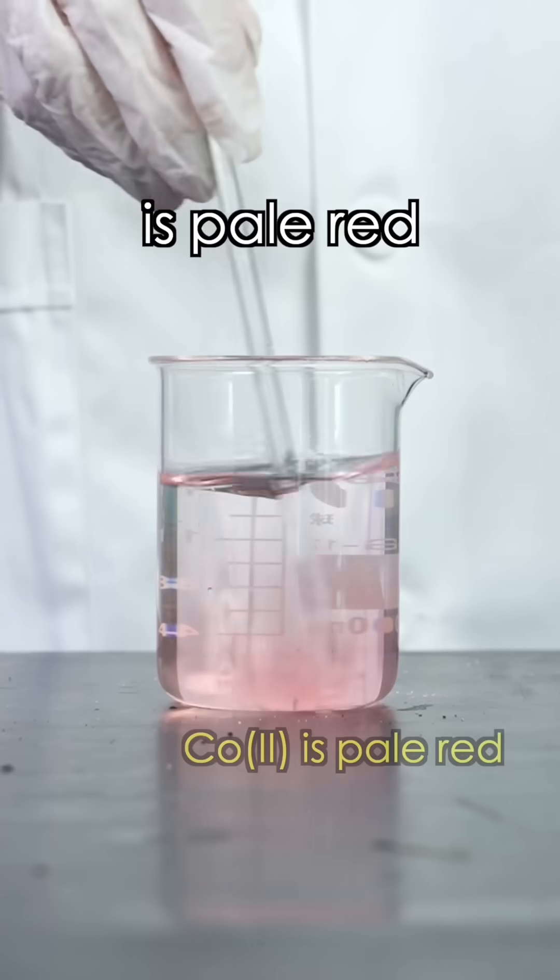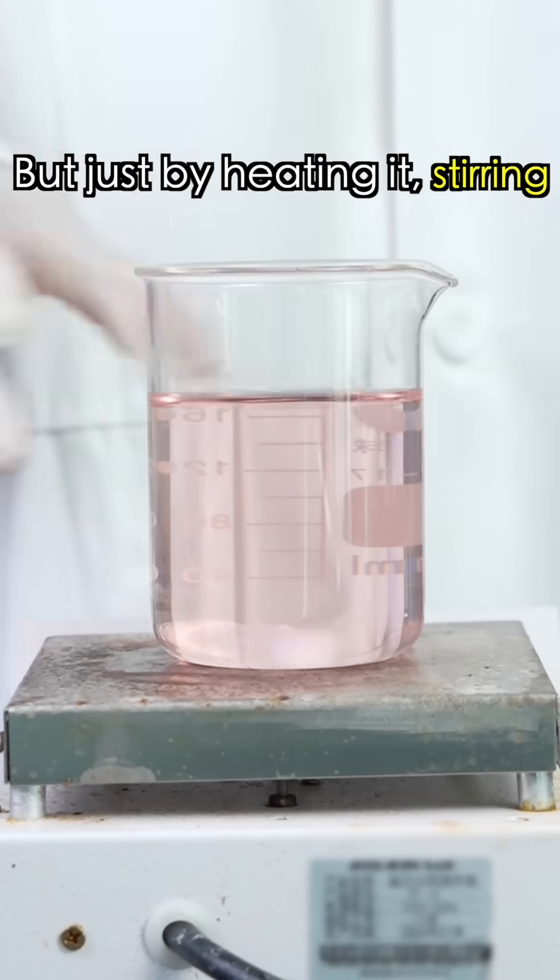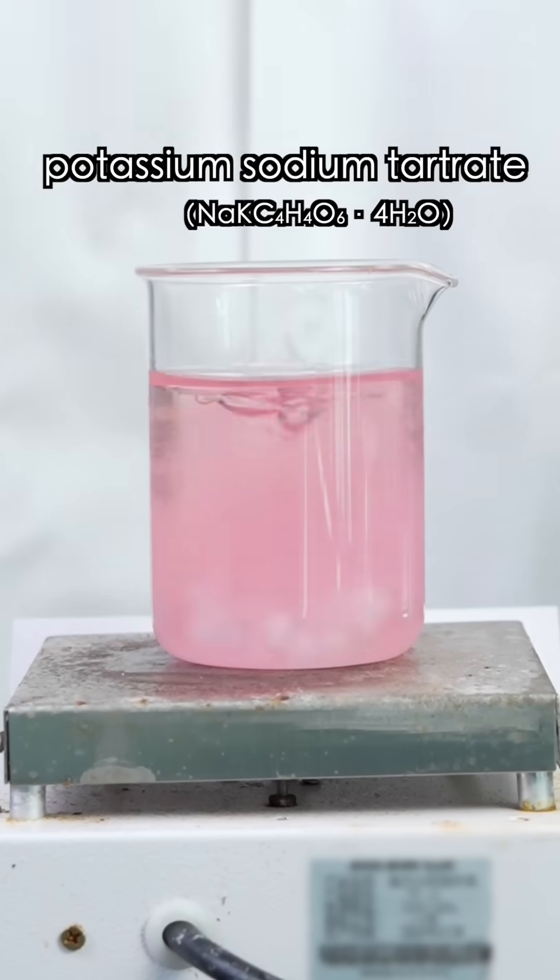A cobalt chloride solution is pale red. But just by heating it, stirring, and adding potassium, sodium, nitrate, and hydrogen peroxide, it will...